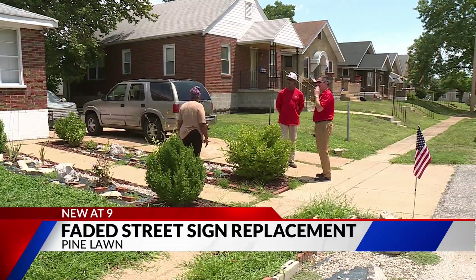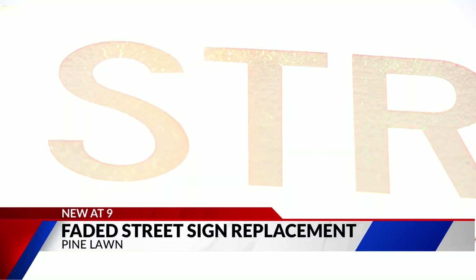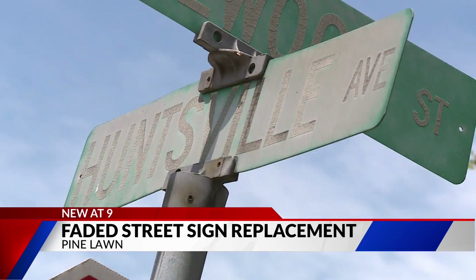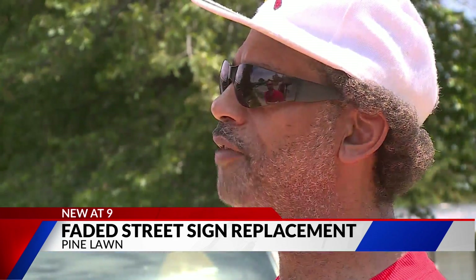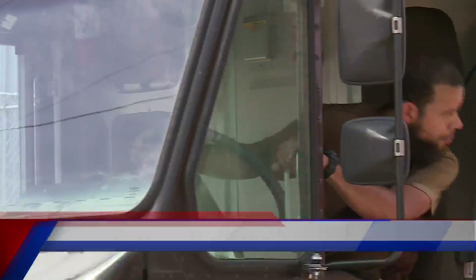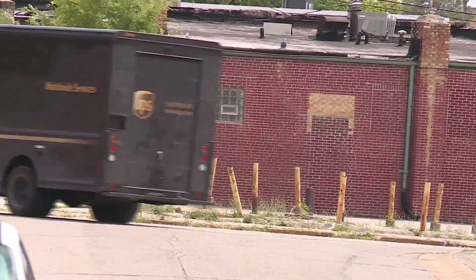Good luck getting to Virgil Brown's house. Make a left turn on Stratford, come down to Rosewood. What street is this? This is Huntsville. Right now you can't really see it — it's faded. It's leaning. You can barely see the stop sign. It makes it tough on delivery drivers. They use GPS, but they need those signs, too. Still use them.